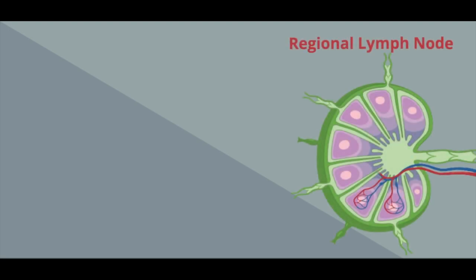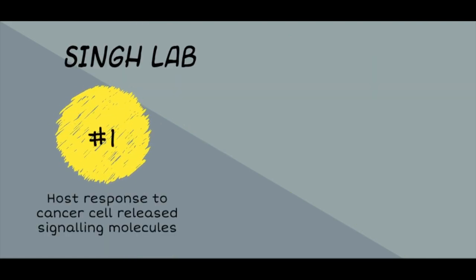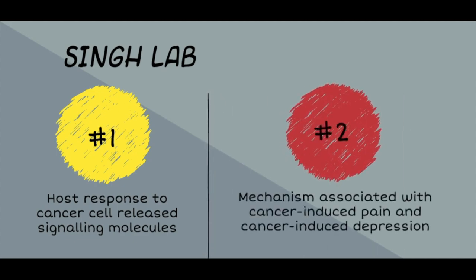If breast cancer spreads, it usually spreads to regional lymph nodes — those on the same side of the body as the tumor — including under the arm, around the collarbone, and around the breastbone. Currently, the Singh Lab is investigating the host response to cancer cell release signaling molecules, and the mechanisms associated with cancer-induced pain and cancer-induced depression.